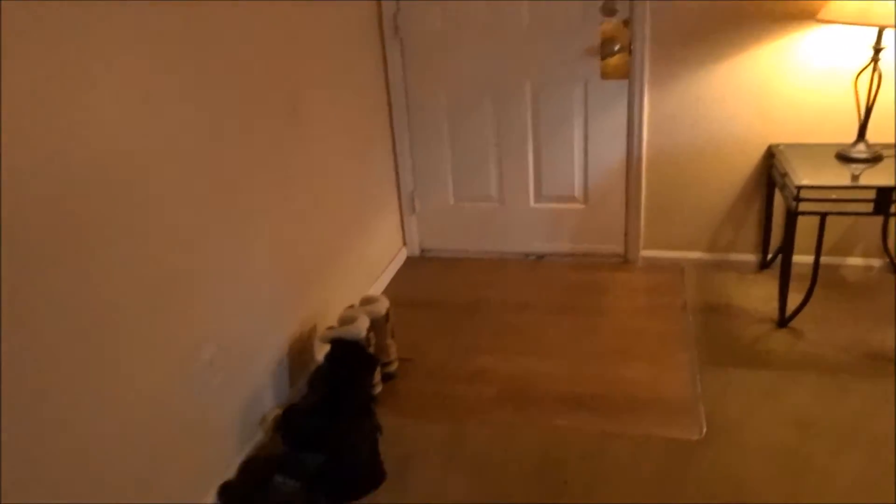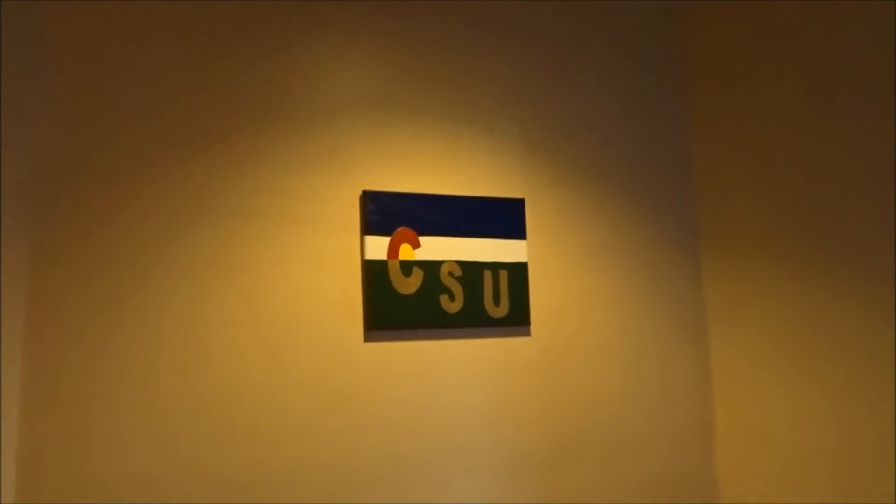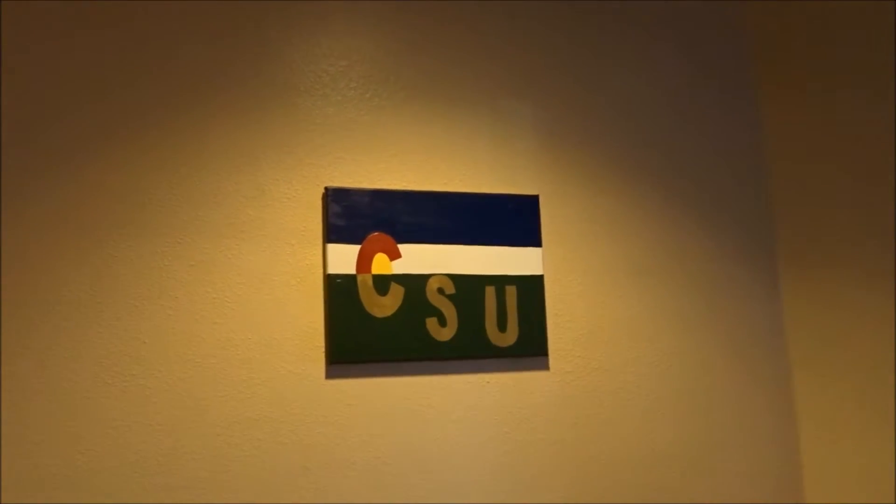So let's go ahead and get on with my apartment tour. This is the front door when you come in — this is just like the little entryway. We have a bunch of our shoes over here, and this is the living room — couches and a little sofa. This cute little thing that my roommate made: it's like the Colorado flag on the top and CSU on the bottom.